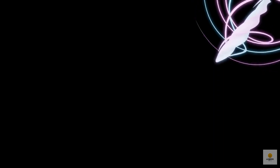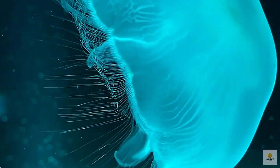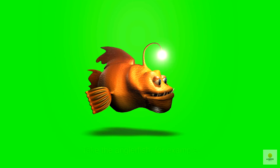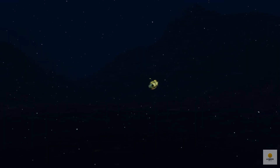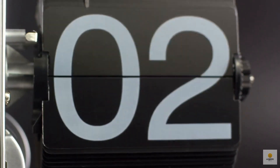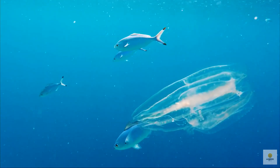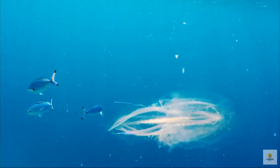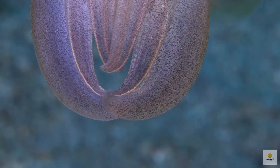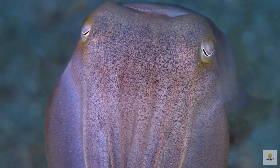Why do animals glow? Believe it or not, having the ability to glow is pretty nifty. Imagine you're a predator — you turn on your bioluminescent lights, and it's like a surprise party for your prey. They get stunned or lit up, making them easy to spot. Take the anglerfish, for example — it's like the deep-sea anglerfish has its own fishing rod with a glowing light to attract unsuspecting prey. Now, flip the scenario: if you're the prey, a glowing distraction can be a lifesaver. It confuses the predator, buying you time to make a speedy getaway. Some creatures also use their glow to say, 'Hey, I'm toxic — better stay away.' It's like nature's own warning sign.